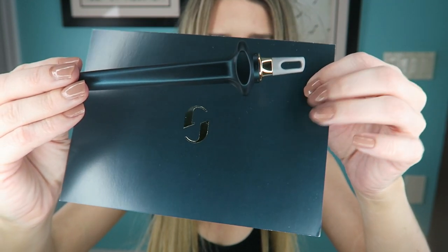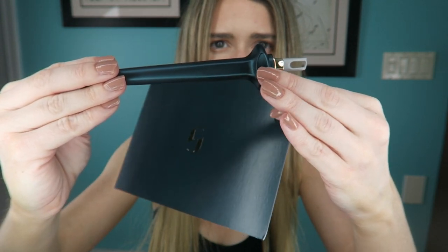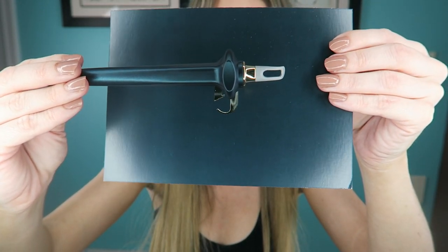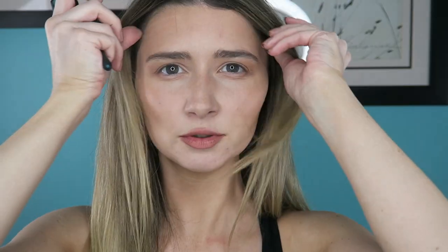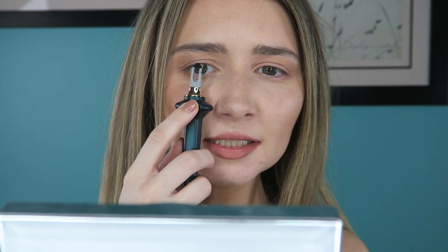The vertical design of the applicator gives you greater control. It has a place for you to put your pointer finger, and the shape allows you to rest the applicator against your cheekbone to steady your hand. You place it on your cheekbone, level it up with your eye, and keep your eye open. There's an opening so you can see through it and see what you're doing. Terry Bryant seriously thought of everything!